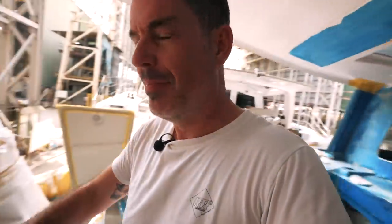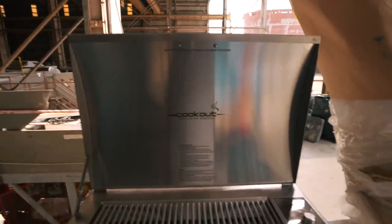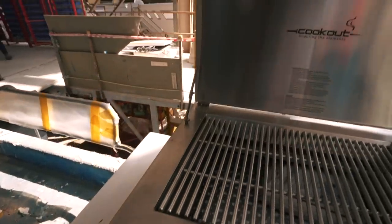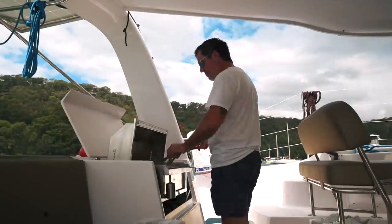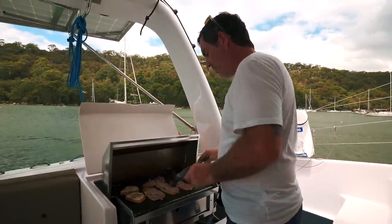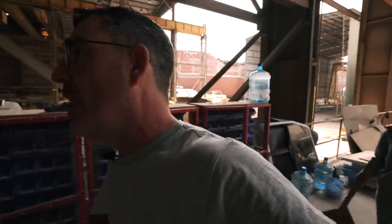No one has seen our barbecue yet — and here it is! For those of you who are going to be crewing on Ruby Rose 2, I will be making sausages, steaks, and a vegetarian option. This is our gas barbecue. If you remember the videos of the 1260 when we were in Queensland, we used the barbecue every single day. Cooking outside in the tropics and getting the heat out of the galley is absolutely necessary.